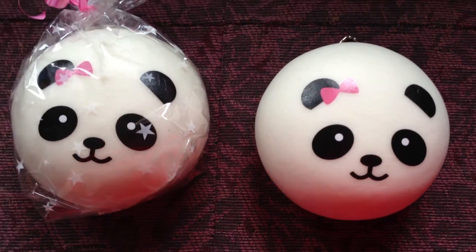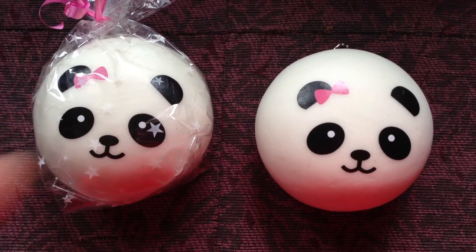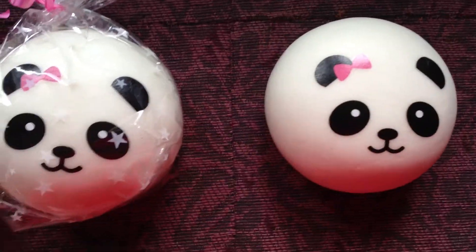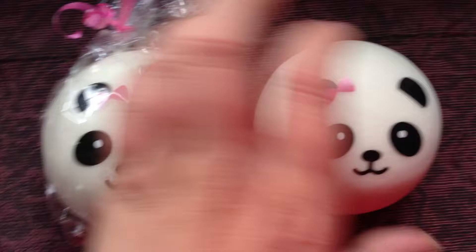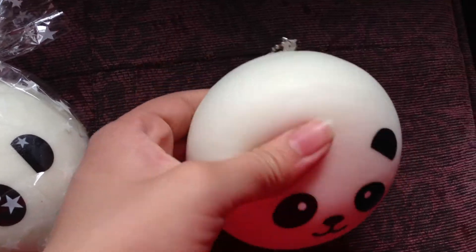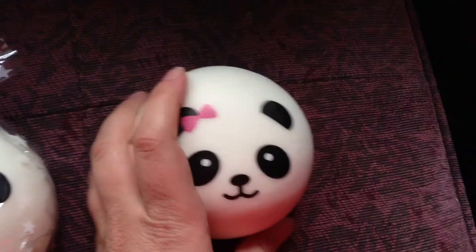I have a trade offer open to anybody, and it is a jumbo pink bowed panda bun. This one is mine — I bought two of these because this is the one I'm willing to trade. It is unopened in the package. The panda bun has that honey scent, it comes with this chain, and it's pretty squishy. It's very cute, adorable.